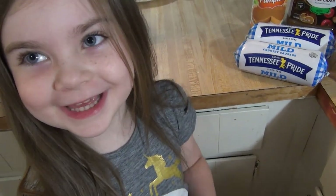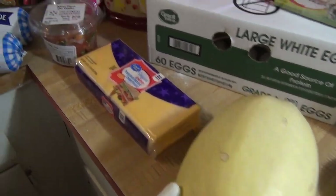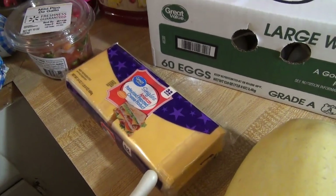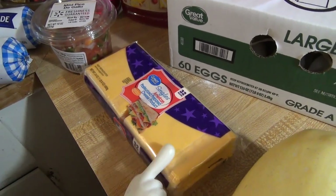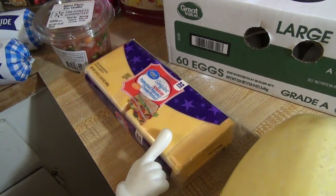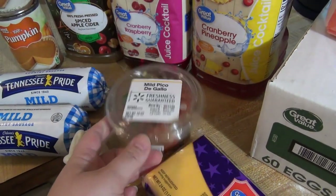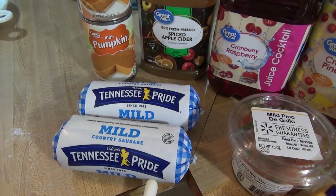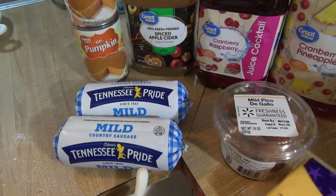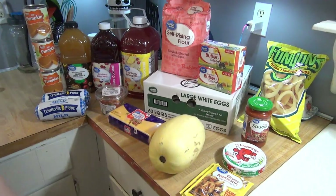We got a spaghetti squash to eat with our spaghetti — she doesn't eat it by itself but she will eat it mixed with regular noodles. We got some American cheese — I don't like Aldi's brand so I get this from Walmart instead. Got some pico de gallo because it's easier than making it, and some pork sausage — I don't like Aldi's breakfast sausage so I always pick that up from Walmart. And that is everything from Walmart.